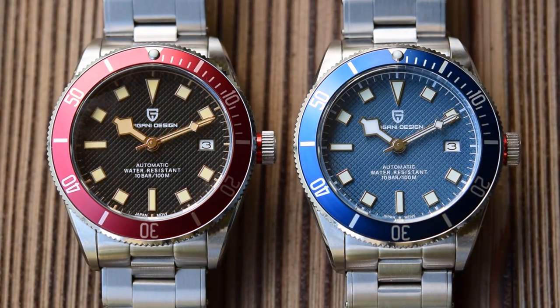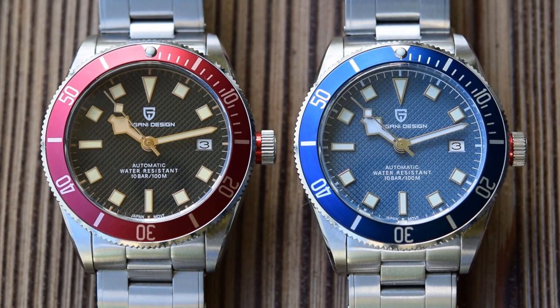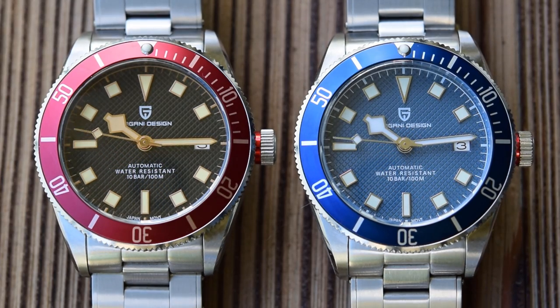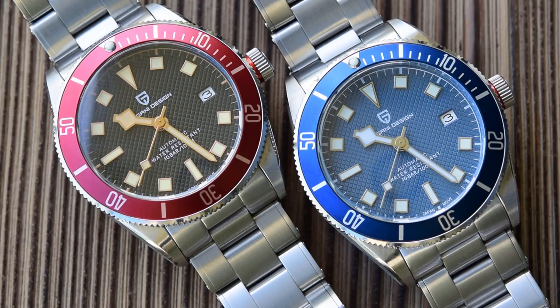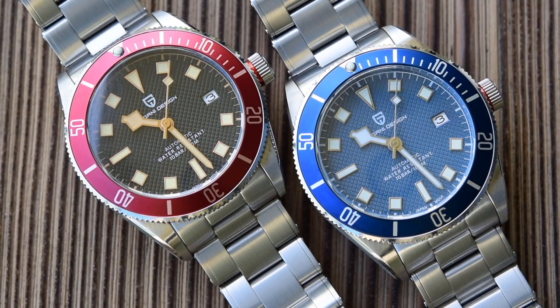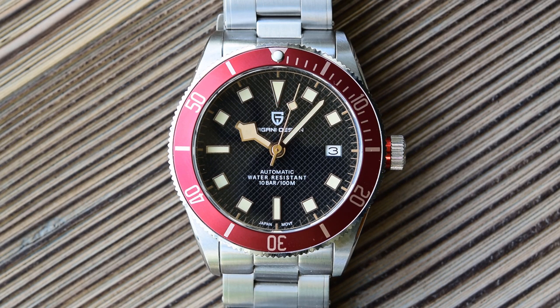The dials are essentially identical on both watches apart from color — there's a black version and a black and gilt version to choose from as well. Applied indexes: they've mixed the Pelagos and the Black Bay — long pointing triangle at 12, large batons at 6 and 9, but Pelagos-style square indexes everywhere else. There is a date complication at 3 o'clock, just a beveled edge window. The whole dial has a diagonal waffle pattern to it, marking it out as slightly different from Tudor. Pagani Design logo printed under the 12 index, 'automatic water resistant 10 bar 100 meters' above the 6, and 'Japan movement' squeezing in rather cheekily where the Swiss made would normally be printed. Minute track around the outer edge and classic snowflake hands — I do like snowflake hands.